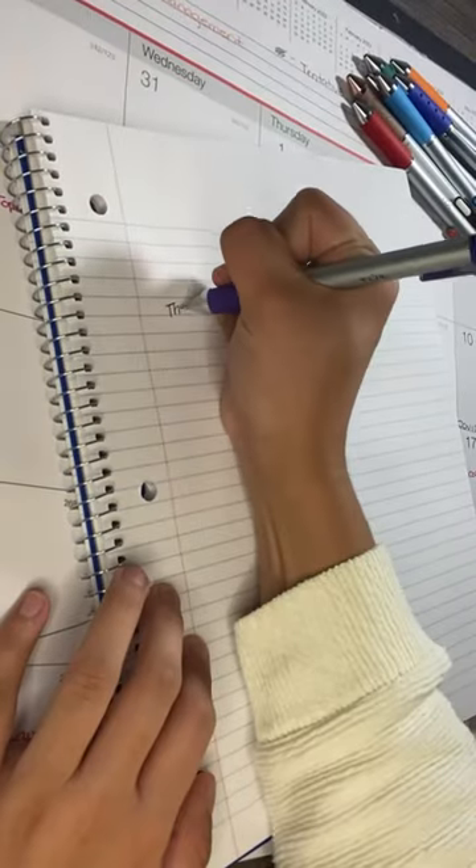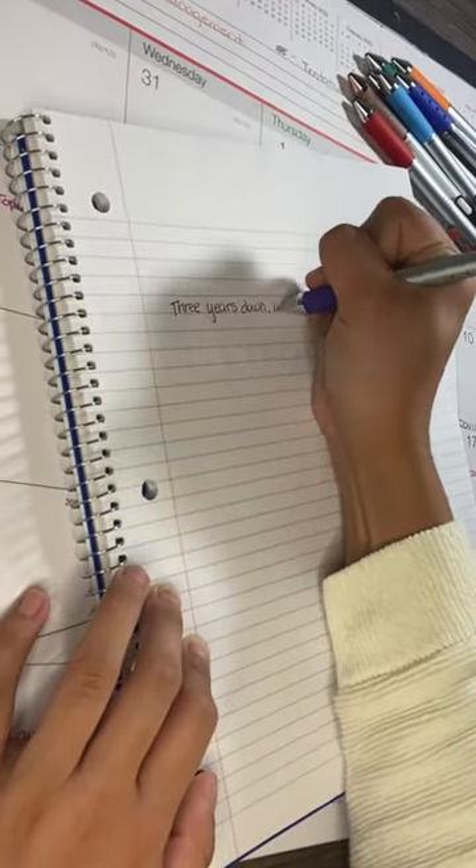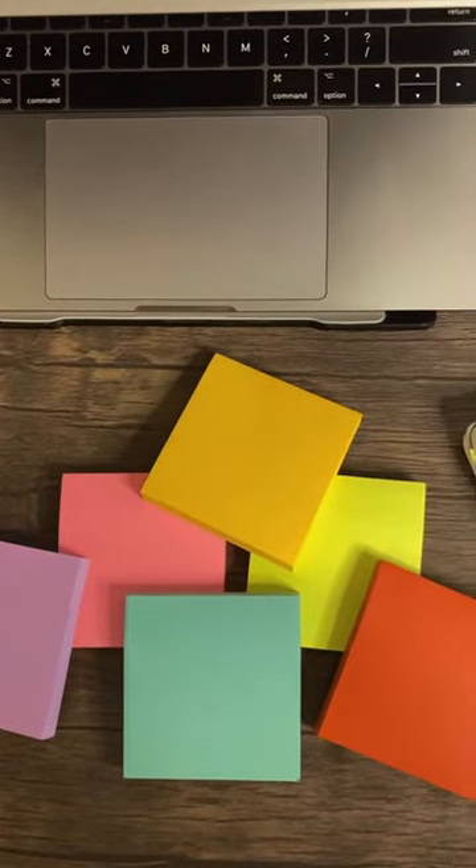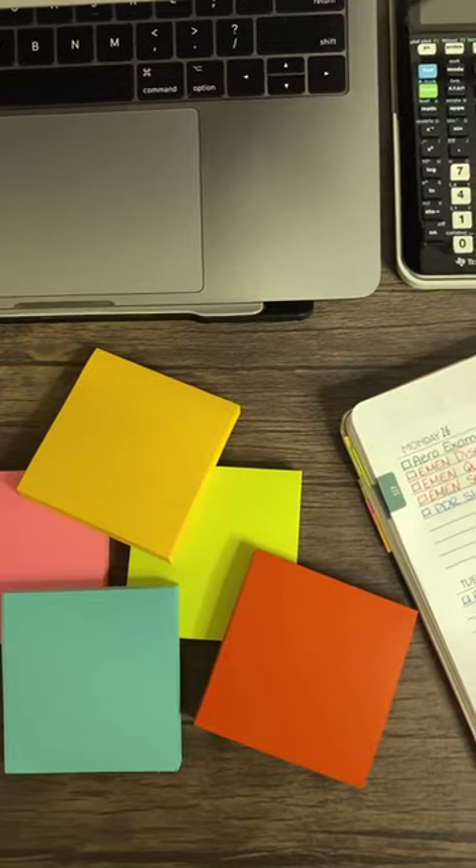To color code my planner and my calendar, I've loved using these colored ballpoint pens. Similarly, I've been using colored sticky notes to jot down quick ideas or announcements pertaining to each class.